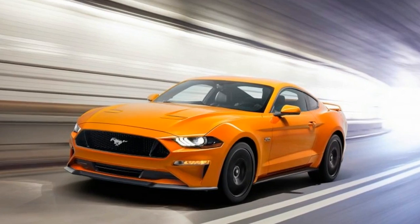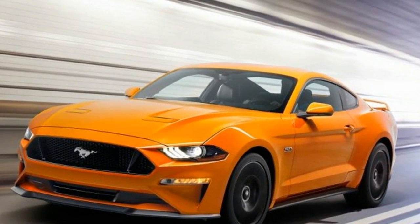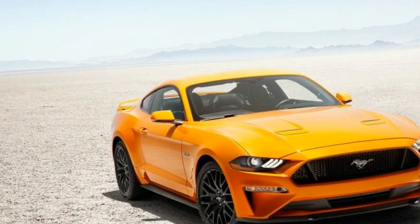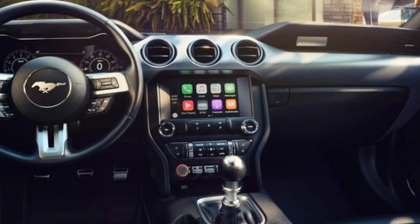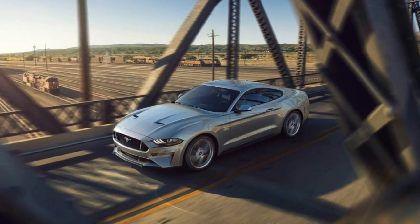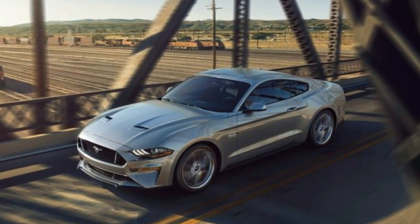Additionally, all 2018 Mustangs are treated to retuned dampers, new anti-roll bars, and revisions to the rear suspension bushings. Cars equipped with the performance package gain the GT350's electronically adjustable magneto-rheological dampers — another piece of tech already found on the Camaro.